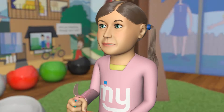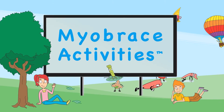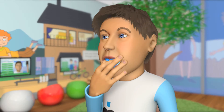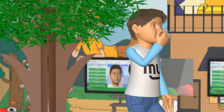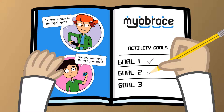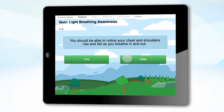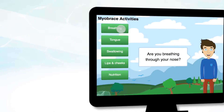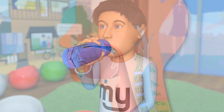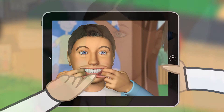MRC's latest development in patient educational programs is the Myobrace activities. This unique program, used in combination with the Myobrace appliances, improves patient compliance and treatment results. The series of activities and quizzes engages the patient and provides an interactive environment with individual goals and incentives. Compatible with most desktop, tablet and mobile devices, the Myobrace activities app is designed for children of all ages and is the next generation in providing pre-orthodontic treatment.